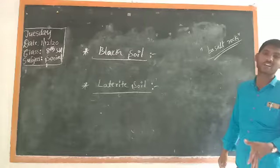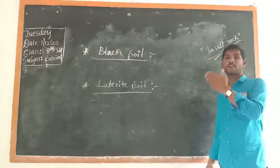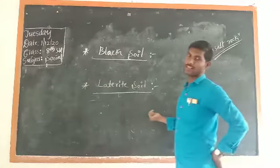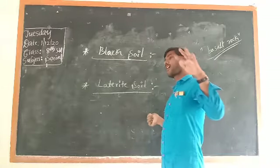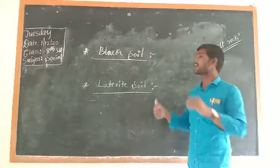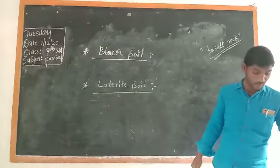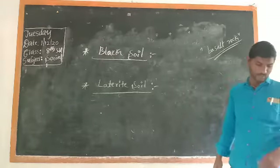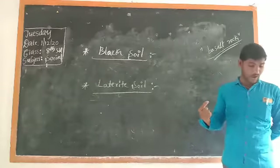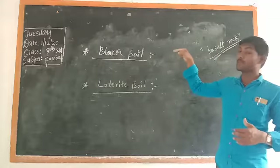It is also called black cotton soil. For what reason? Cotton is a crop that is very much grown in black soil — that is why it is considered black cotton soil. The next point is that this soil has the ability to retain moisture for many days. That is the capacity of black soil.